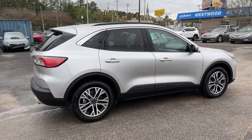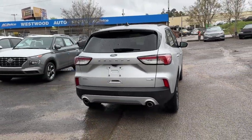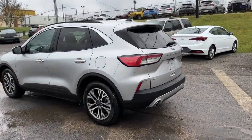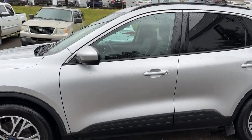This compact SUV is your calm, capable refuge in a hectic world. Designed to be family friendly with a can-do heart, its technology protects, connects, and entertains so you can relax and enjoy its comfortable, responsive ride.